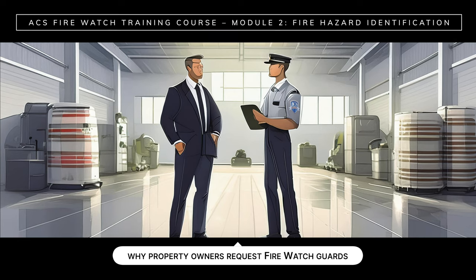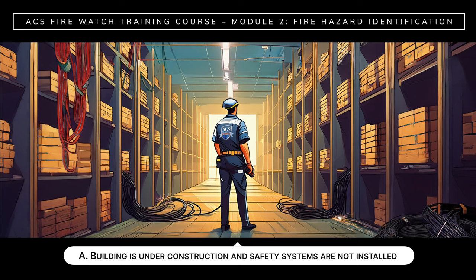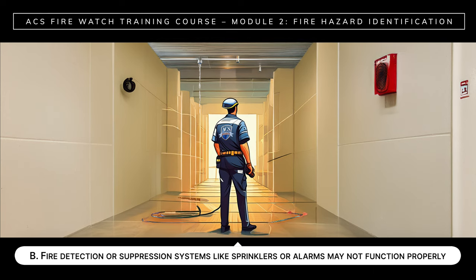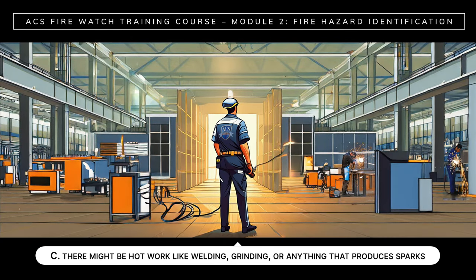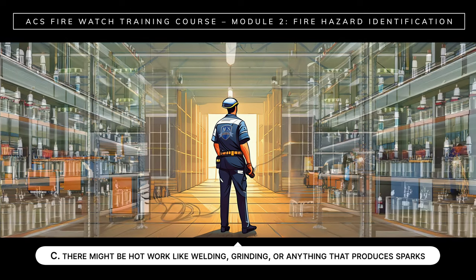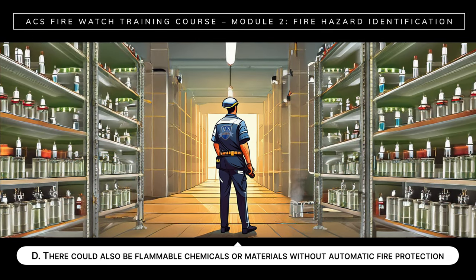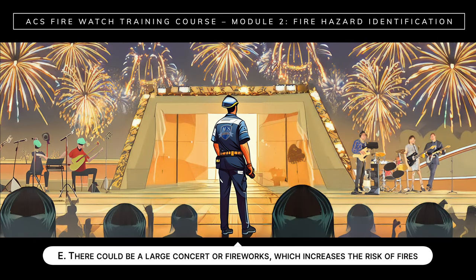There are different reasons why property owners request fire watch guards. For example: A, the building may be under construction and fire safety systems have not yet been installed; B, fire detection or suppression systems like sprinklers or alarms may not be functioning properly; C, there might be hot work like welding, grinding, or anything that produces sparks; D, there could be flammable chemicals or materials without automatic fire protection; and E, there could be a large concert or fireworks, which increases the risk of fires.